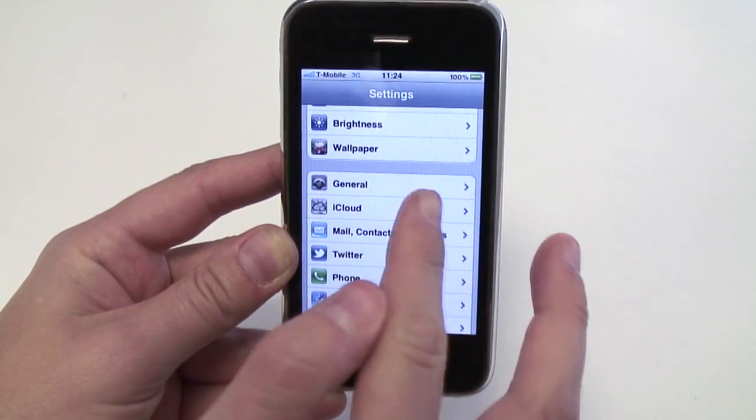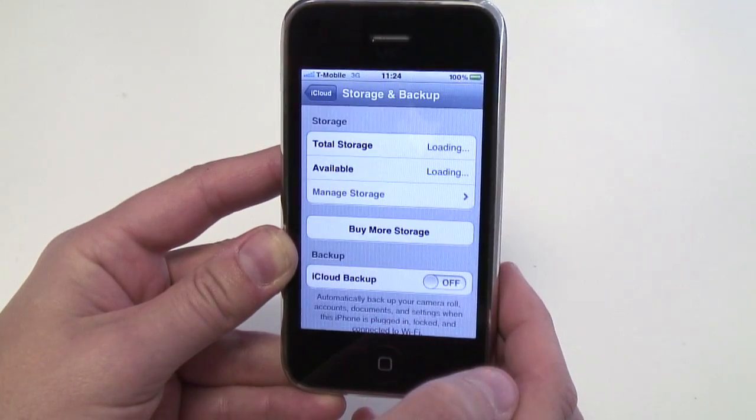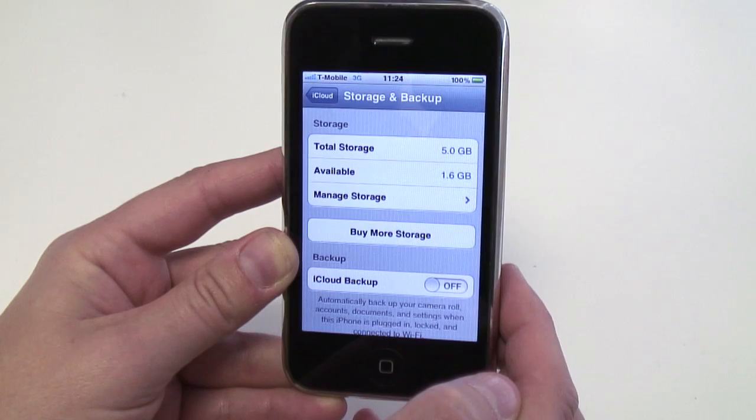In Settings, go to iCloud, then Storage and Backup. If iCloud Backup is switched on,